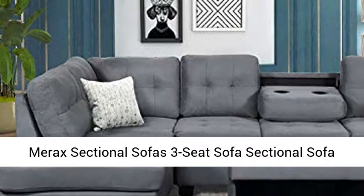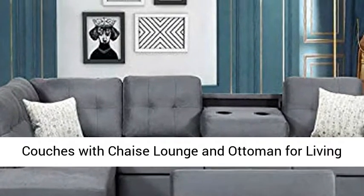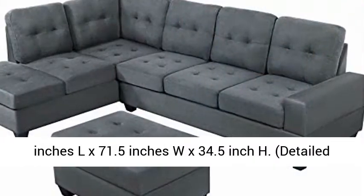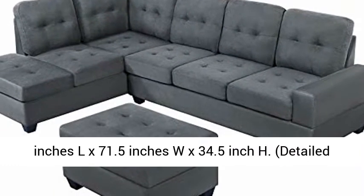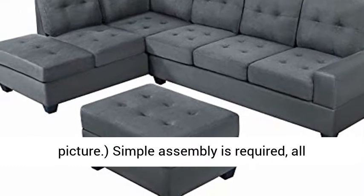Merax sectional sofas — three-seat sofa sectional sofa couches with chaise lounge and ottoman for living room furniture. Overall dimensions: 104 inches L x 71.5 inches W x 34.5 inch H. Detailed size information can be found in the product picture.